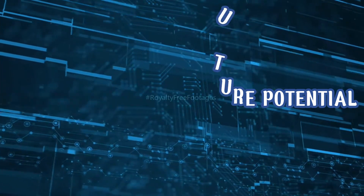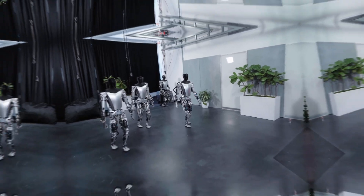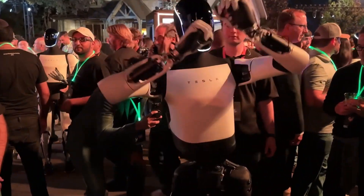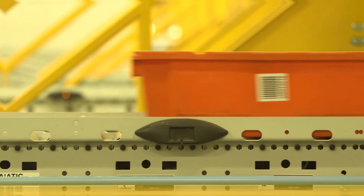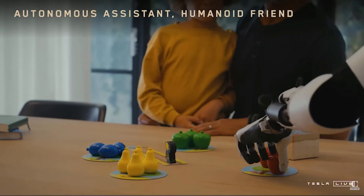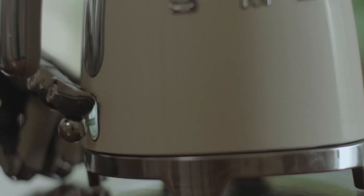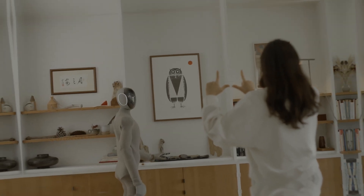So what does the future hold for these robots, and which one is more likely to reshape industries? Tesla Optimus is positioned as a long-term investment in general-purpose robotics. As Tesla continues to refine its AI, dexterity, and adaptability, Optimus could eventually revolutionize sectors such as manufacturing and logistics by automating assembly lines and warehouse operations, assist in daily home chores and support for the elderly or disabled, and serve in customer-facing roles within retail and hospitality. However, Optimus is still in development, so it may be a while before it becomes available on a mass-market scale.